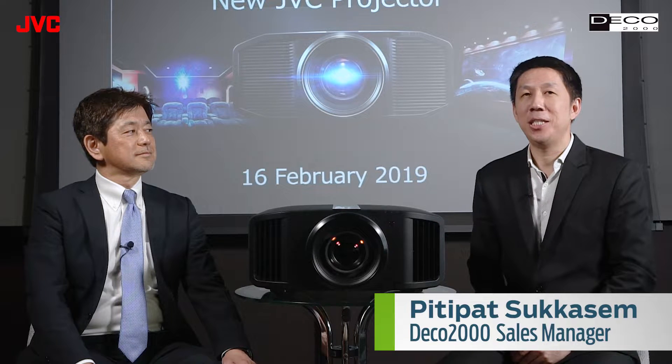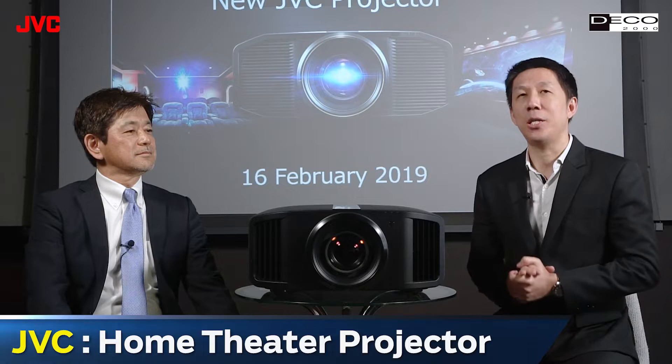Hello, I am from DECO 2000. I am with Mr. Yagi, he is a sales projector representative from JVC Kenwood Corporation from Japan. Mr. Yagi will introduce you to the new home theater projector director of JVC. Please introduce your new projector from JVC.